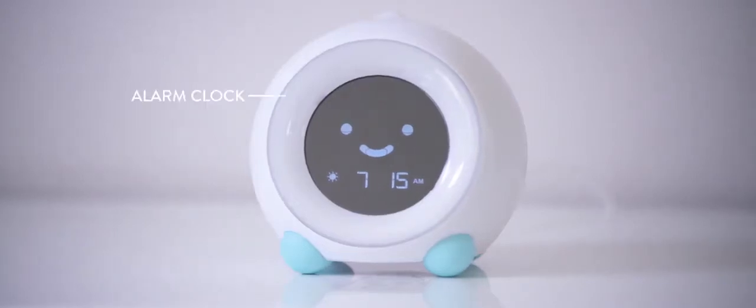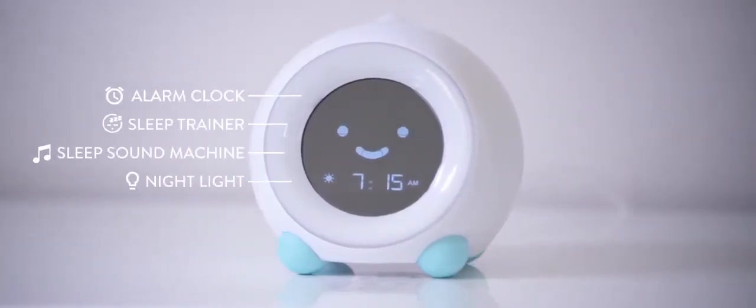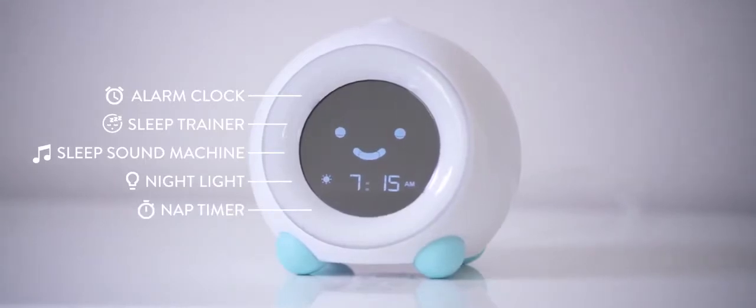Mela is an alarm clock, sleep trainer, sleep sound machine, night light and nap timer rolled into one adorable package.